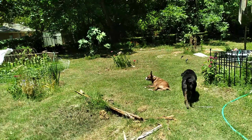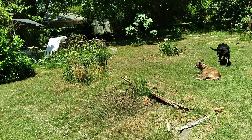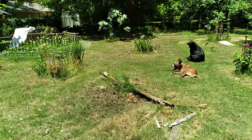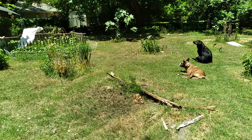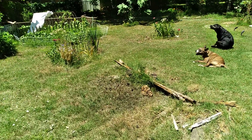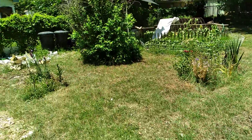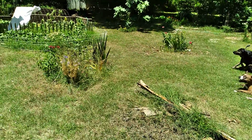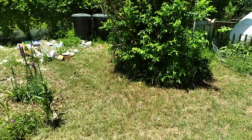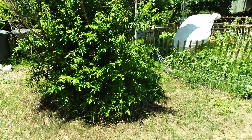Hola amigos! Hello garden friends. It is a hot Sunday in June. We haven't even officially started summer, but it is 102 degrees and supposed to get to 106 today. I watered mostly everything yesterday.